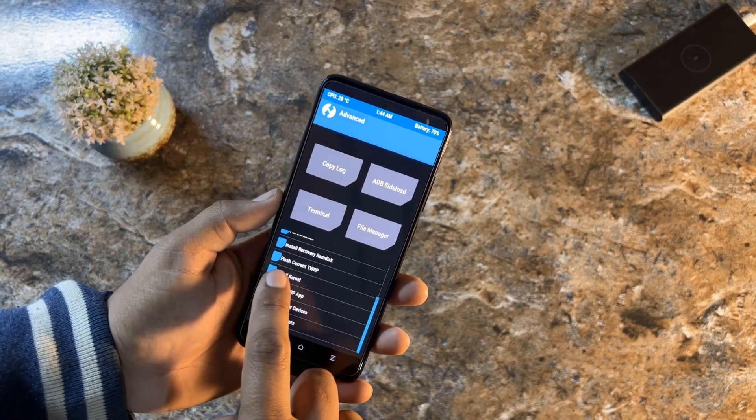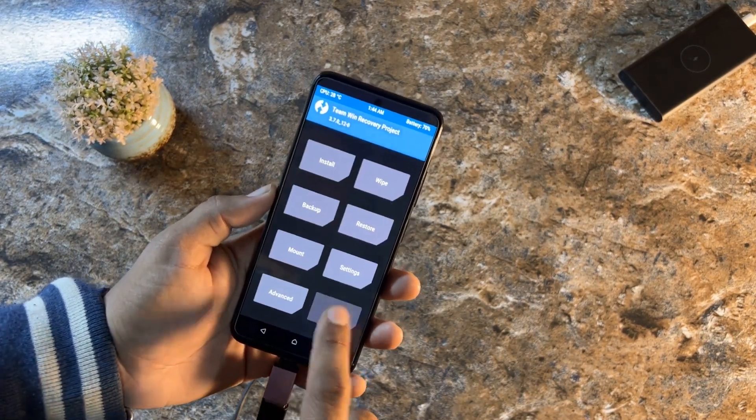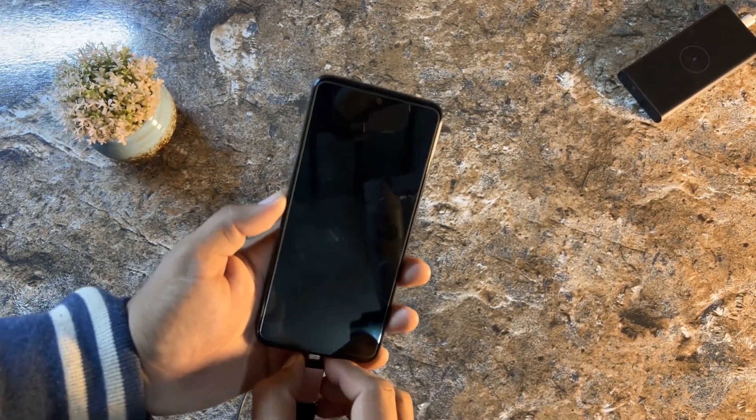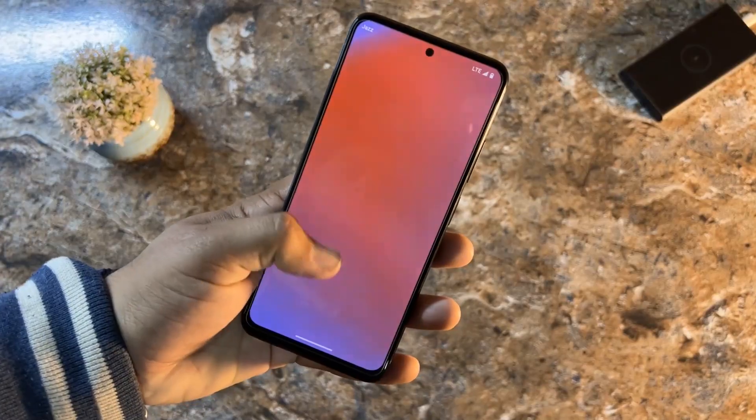After flashing, go to Advanced and flash the current TWRP to make it permanent. Then go back, click Reboot, select System, and the ROM will boot up on your Redmi Note 11 within a few seconds.